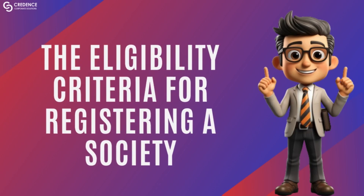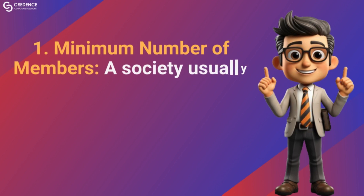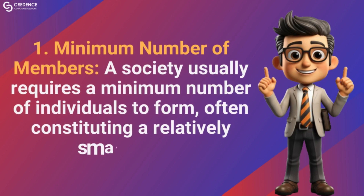The eligibility criteria for registering a society. Minimum number of members: a society usually requires a minimum number of individuals to form, often constituting a relatively small group.